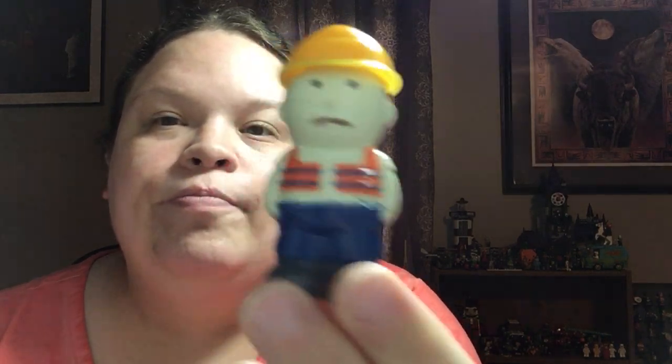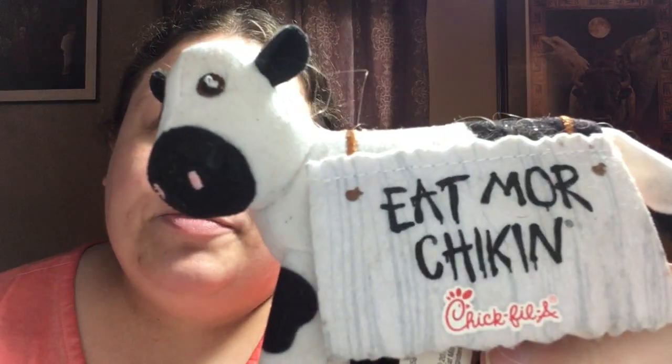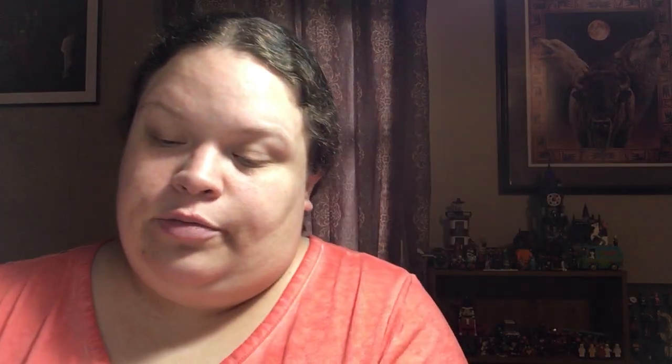Little construction worker. And a Kelsey Donald — I've eaten more chicken, Chick-fil-A — hairy stuffed animal. That's super cute, super cute.